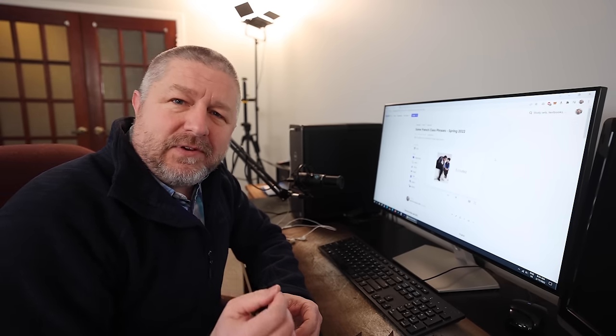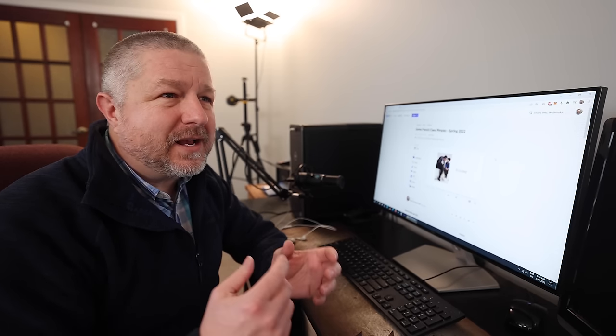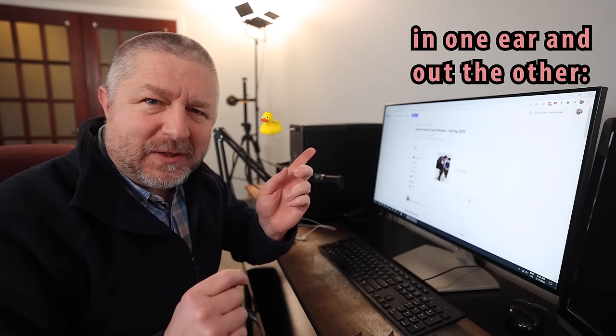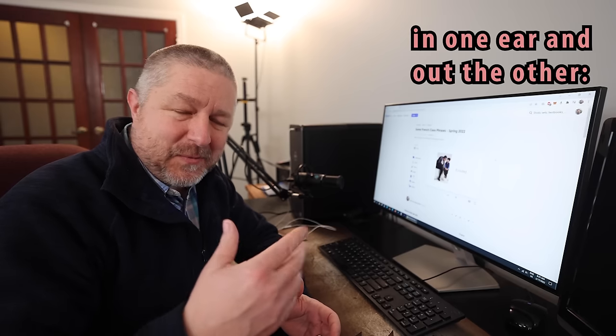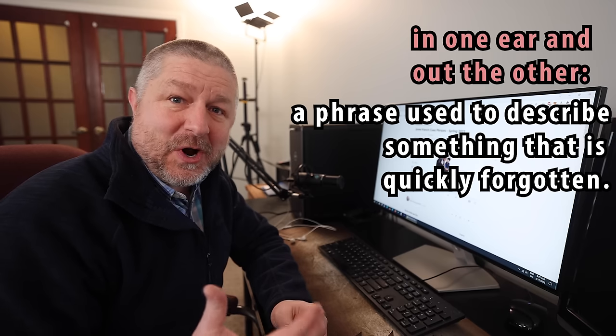I got it wrong again. Have you ever noticed that when you're trying to learn vocabulary, it kind of goes in one ear and out the other? In English, we have that weird little saying, 'in one ear and out the other,' when we talk about things that are hard to remember.